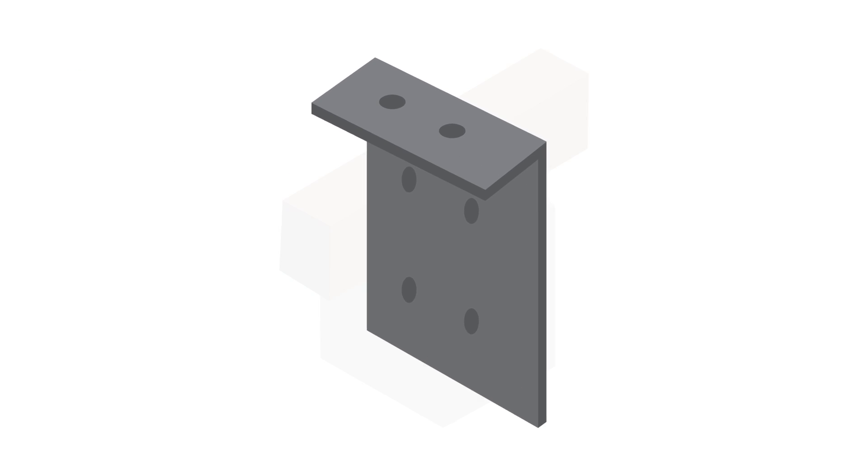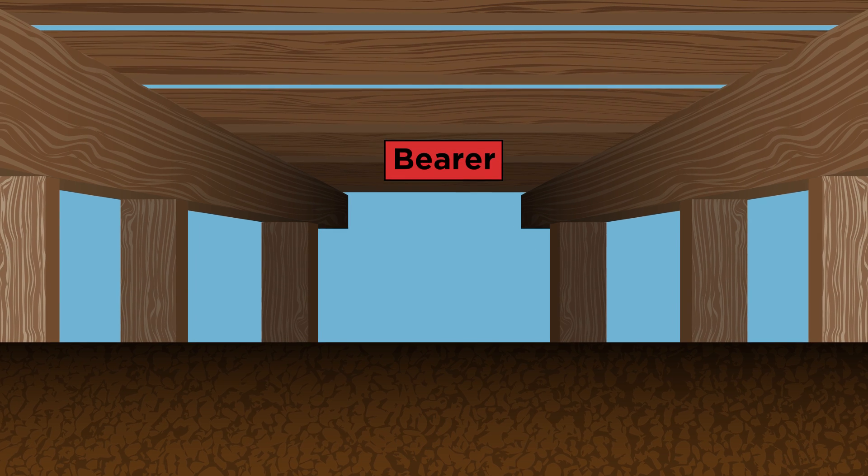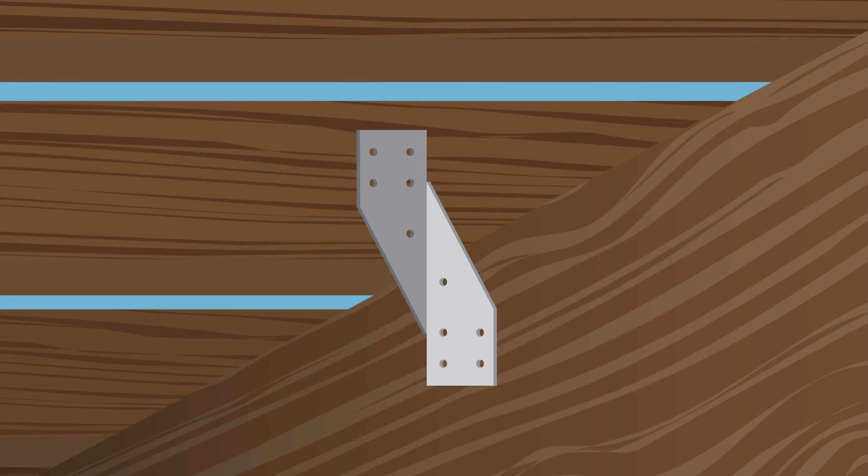Whether concrete or timber piles, you could also use purlin cleats or brackets to fasten the pile to the bearer. Ensure the bearer is also fastened to the joists above — here you could use diagonal cleats.